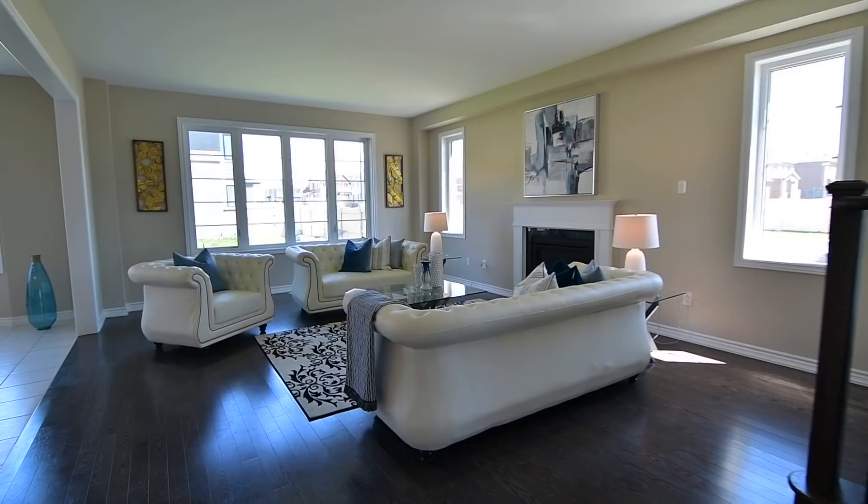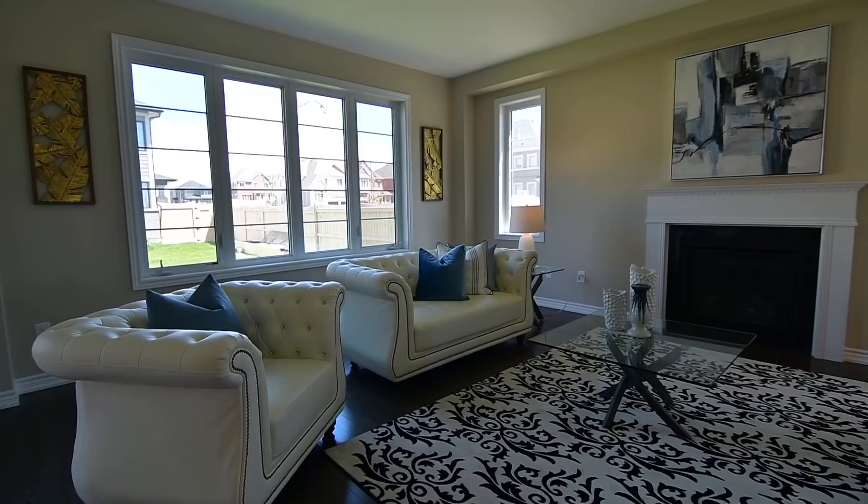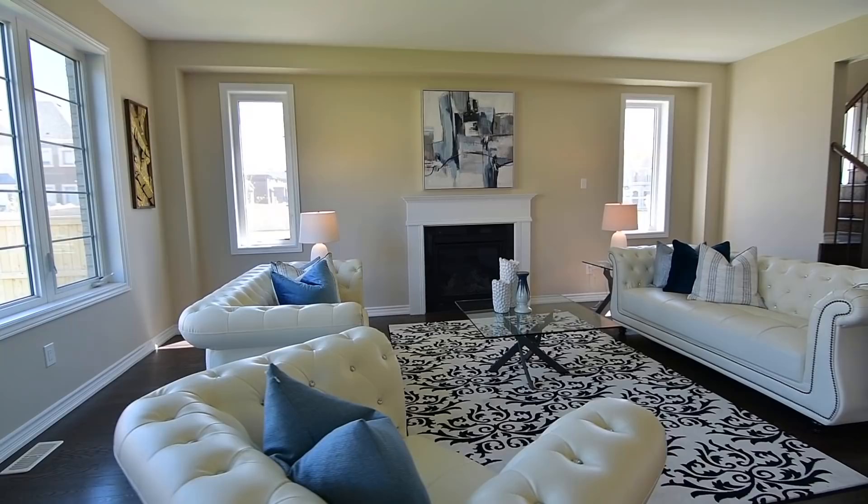An oversized entry enhances the spaciousness of the family room, which is filled with light through its picture window as well as two accent windows, and features a gas fireplace with dark stone surround and the timeless elegance of a crisp white mantle.